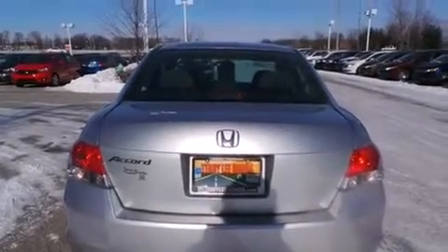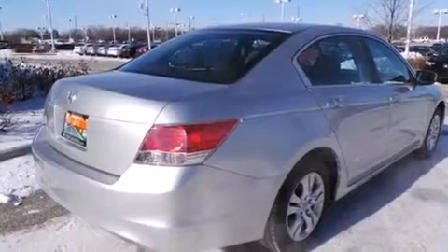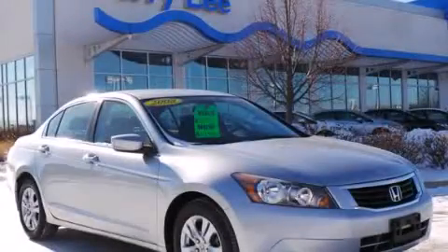Additional features include tinted glass, an anti-lock braking system, speed sensitive wipers, and air conditioning. Call now to find out how you can own this breathtaking automobile.